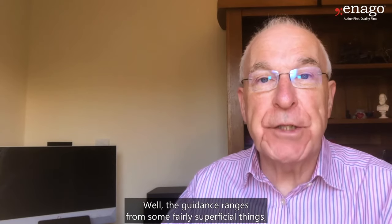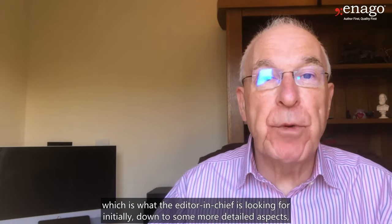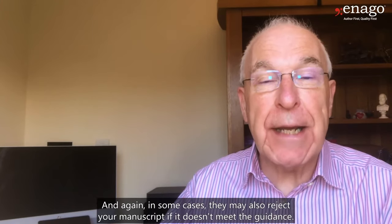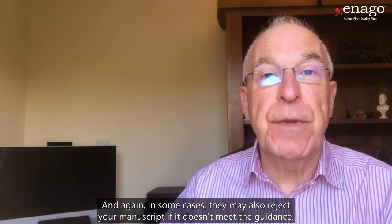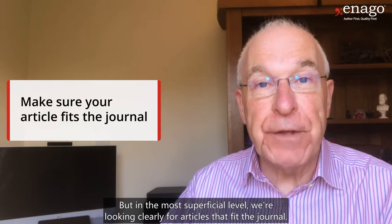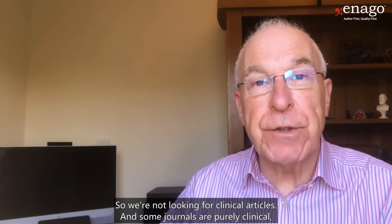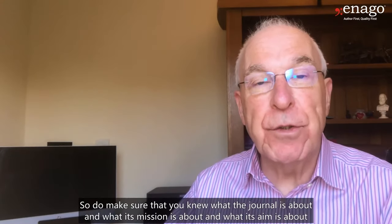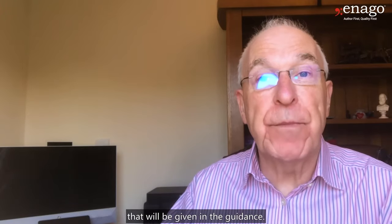What does the guidance tell us? The guidance ranges from some fairly superficial things, which is what the editor-in-chief is looking for initially, down to some more detailed aspects, which will probably be checked by someone at the journal desk afterwards. At the most superficial level, we're looking for articles that fit the journal. For example, my journal is about education, so we're not looking for clinical articles. Some journals are purely clinical, so they won't be looking for educational articles. Make sure that you know what the journal is about, what its mission is, and what its aims are — all of that will be given in the guidance.